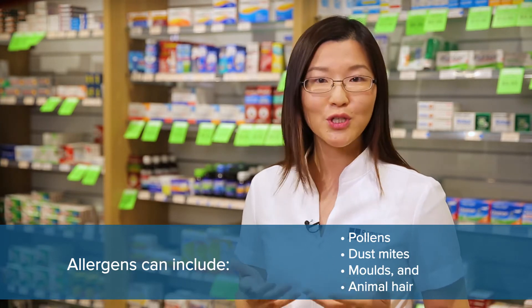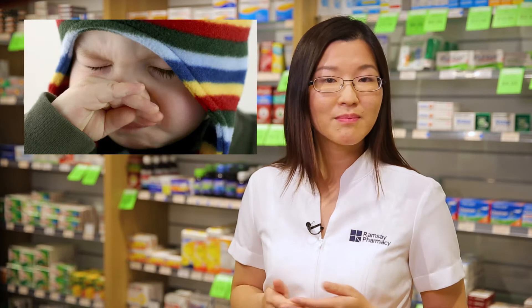For some people who are sensitive to these allergens, they may experience symptoms such as runny or congested nose, itchy nose, sneezing, and itchy and watery eyes.